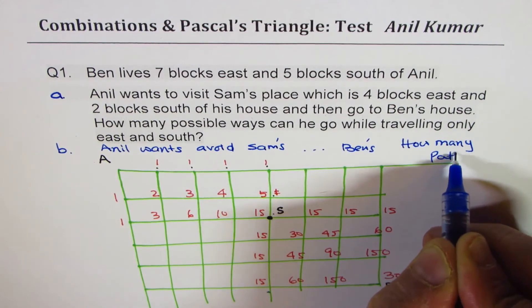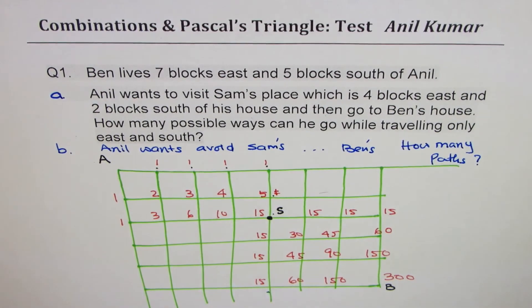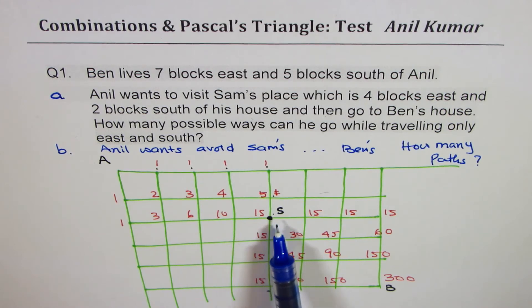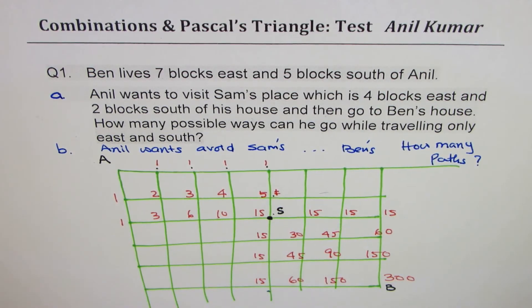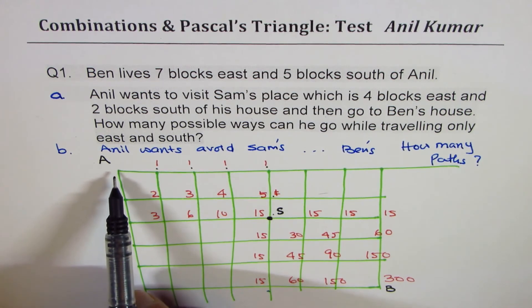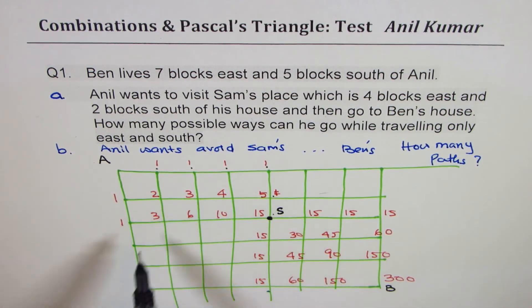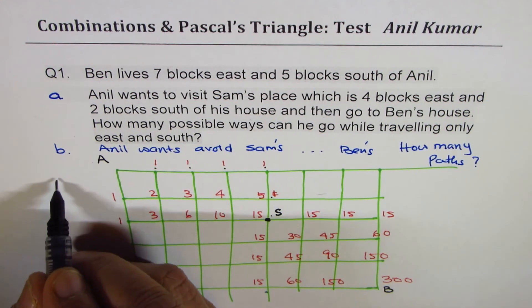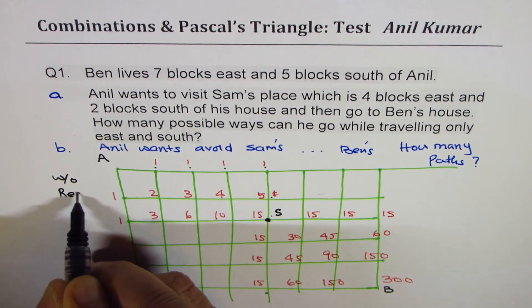So how many paths are now possible if Anil wants to avoid Sam's place — not go there but go anywhere else while traveling only east and south? That is the real test question for you. Here is a hint: to calculate the total number of paths from A to B without restrictions, here is a very important formula.